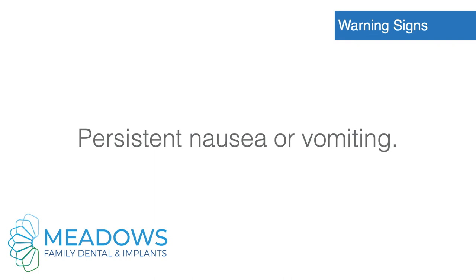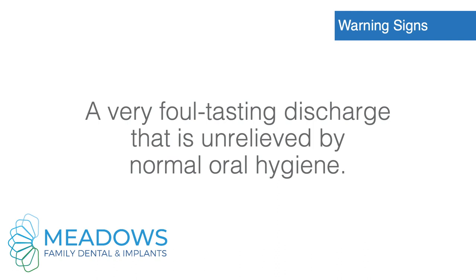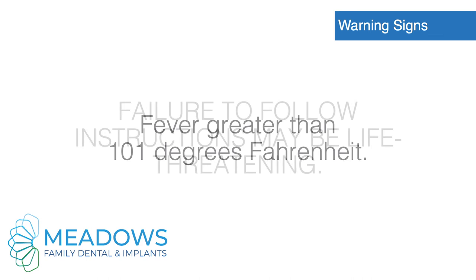Persistent nausea or vomiting. An increase in swelling after the first 72 hours, or swelling that interferes with swallowing. A very foul-tasting discharge that is unrelieved by normal oral hygiene. Fever greater than 101 degrees Fahrenheit.